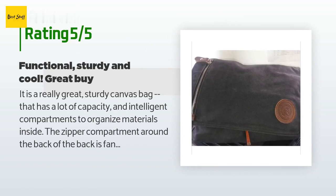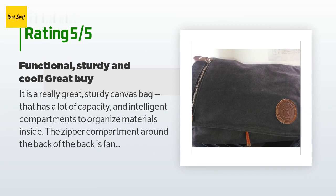A customer said: 'It is a really great, sturdy canvas bag that has a lot of capacity and intelligent compartments to organize materials inside. The zipper compartment around the back of the bag is fantastic for holding keys. The zipper compartment in front of the bag is perfect for your phone. This is going to be one of those items that lasts me 30 years, and then I will be looking into buying another one if they are still being manufactured. Kudos on a great product.'